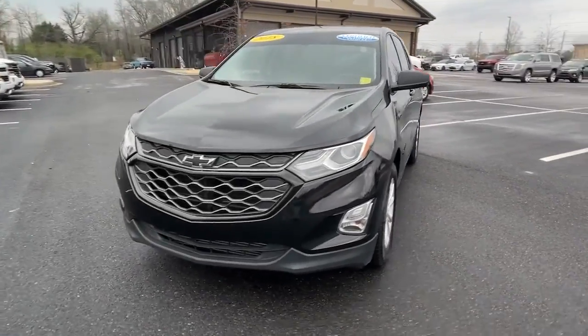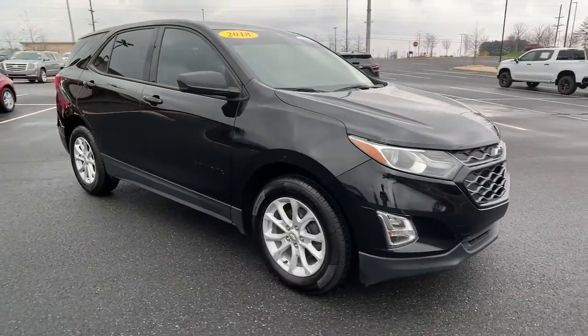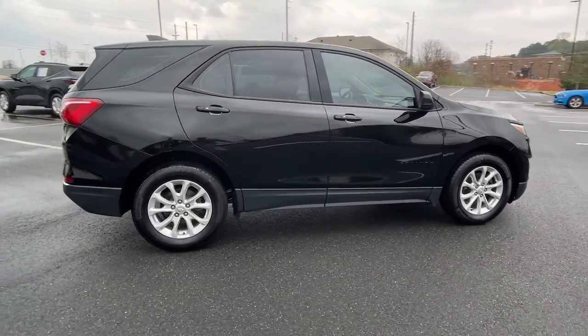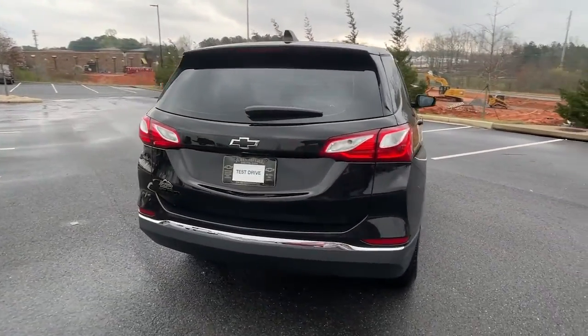Get acquainted with the 2018 Chevrolet Equinox. This vehicle is an outstanding buy with fewer than 70,000 miles on the odometer. The Chevrolet Equinox, the small SUV with a big spirit of adventure.